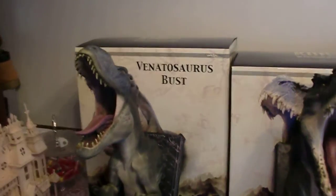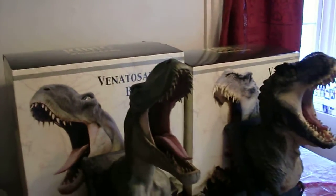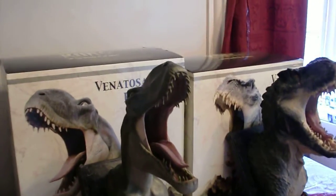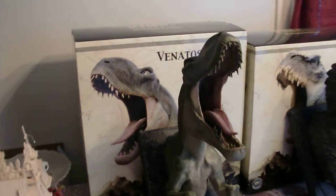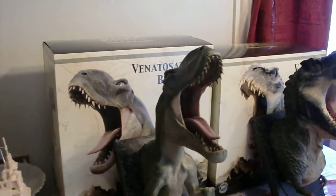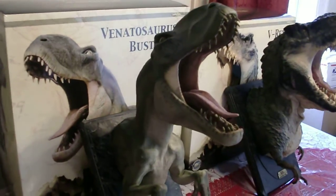What's going on YouTube, it's HorrorFreakNY. I'm gonna do a small video clip here on my Weta Collectibles Venatosaurus bust and the V-Rex bust. If you guys want to look at a more detailed video, you guys can go to my boy HotSlayer73's channel — he has a couple good videos on them.